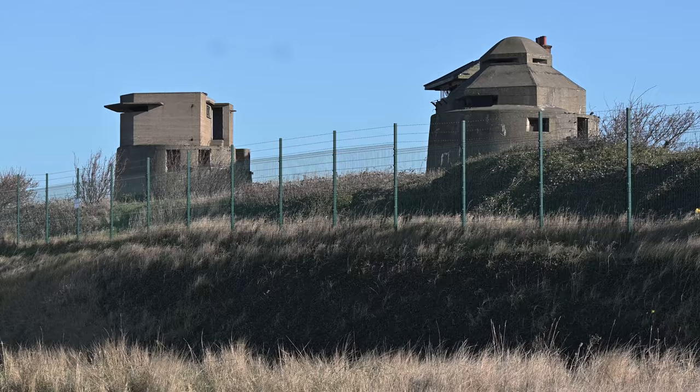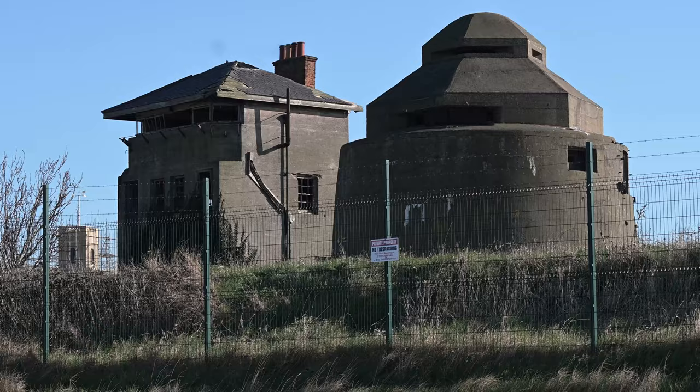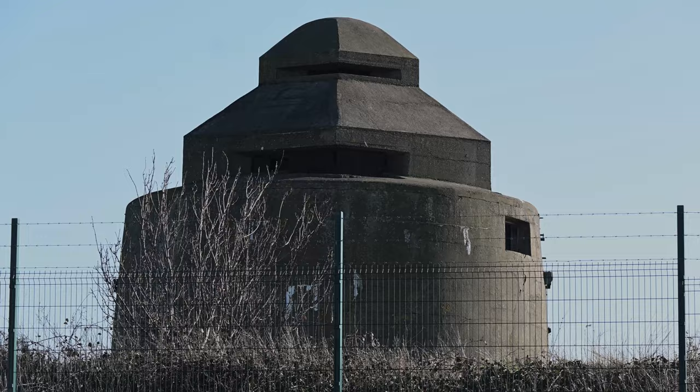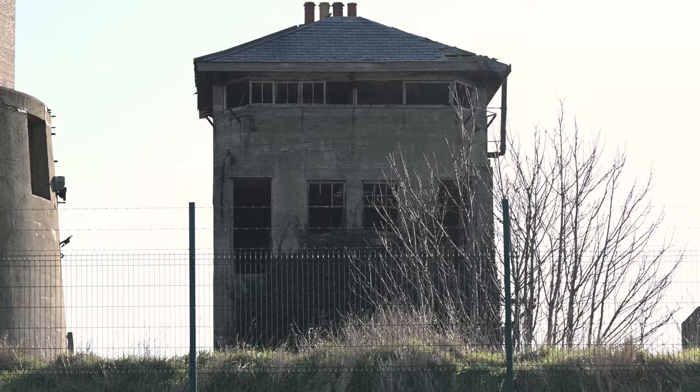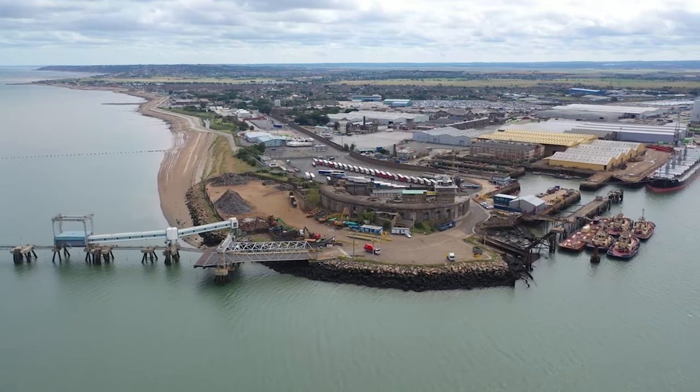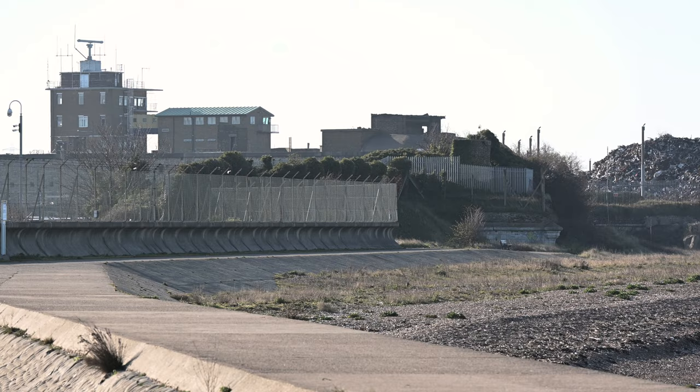Without question, the most imposing defences here are these towers. Built in 1913, just before WWI, the two towers look a bit like Martello towers but were much later. They were added to in WWII with the concrete bunkers on top. There's also this building — an observation post disguised to look like a house. Garrison Point Fort lies further along from here and, while still used by the port, it deserved an honourable mention.